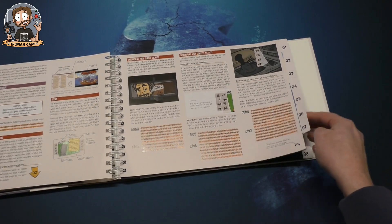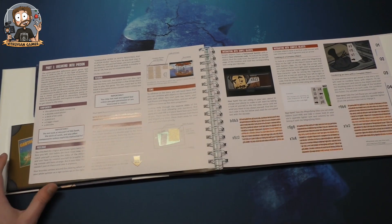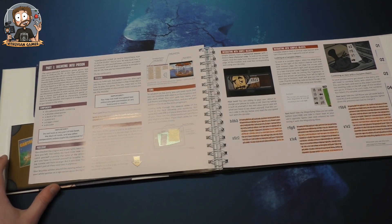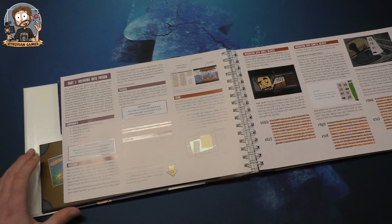You can see it has some dividers here for different parts — I'm not sure if these are chapters or something else.